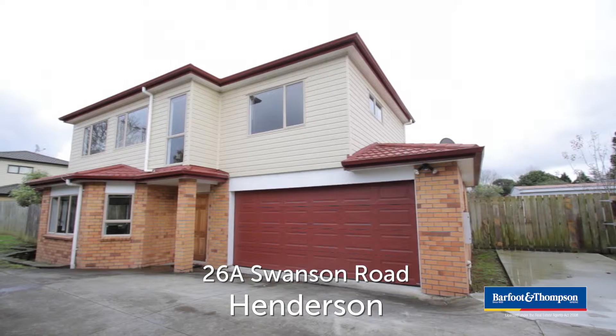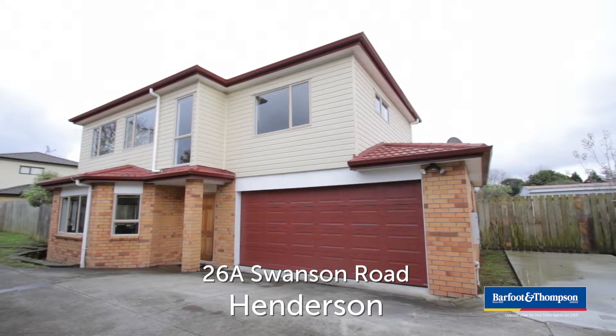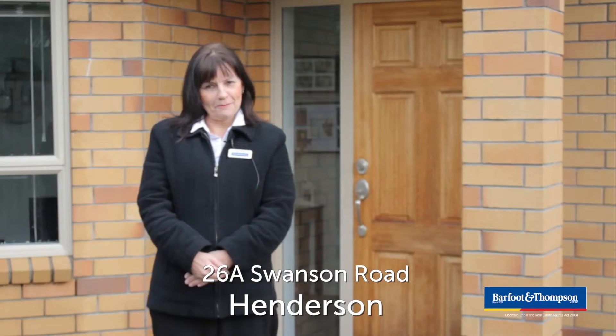Hi, I'm Sandy Fenton from Barfoot and Thompson Glen Dean, and I'm standing out front of 26A Swanson Road. I'd love you to come and have a look at this home with me. Come with me.